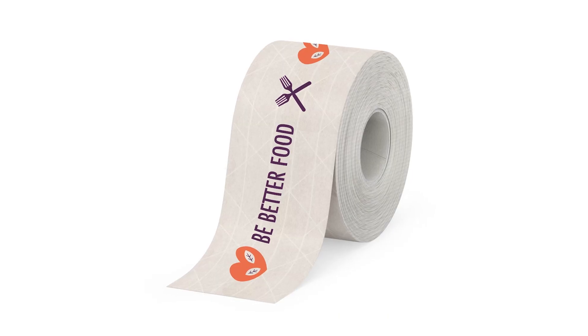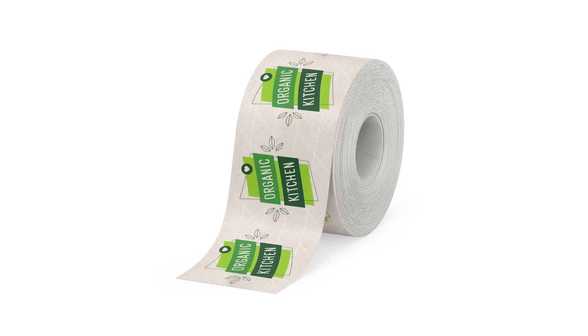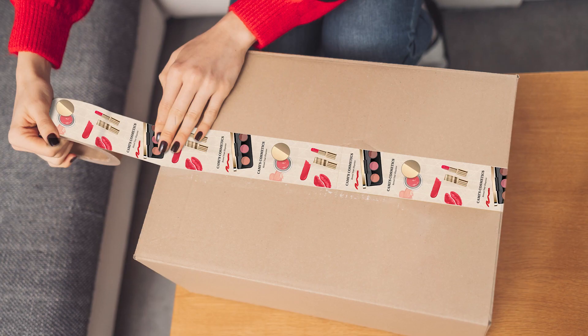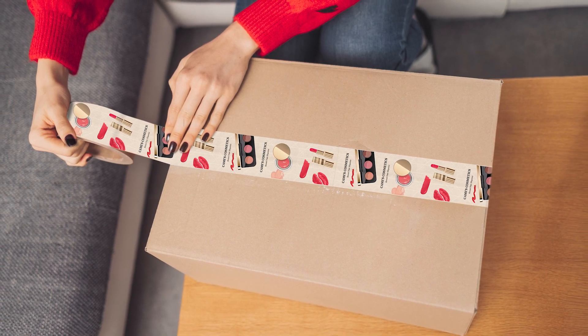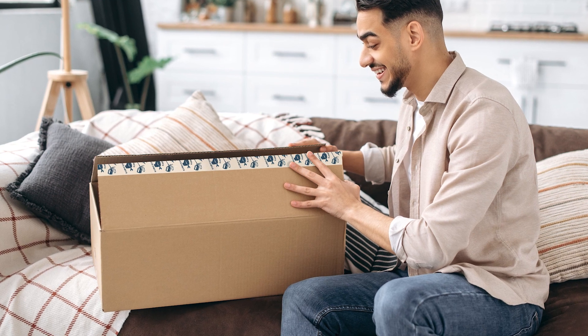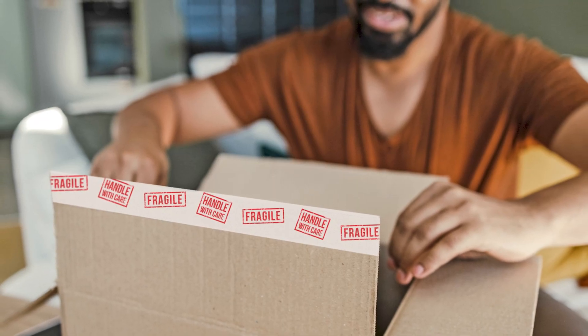With custom printed reinforced water-activated packaging tape, here's why this is a game changer for businesses of all sizes. Your logo, your colors, your message — right on the tape that seals your packages. It's the perfect way to extend your brand's reach with every shipment, and impress your customers from the moment they receive their package.